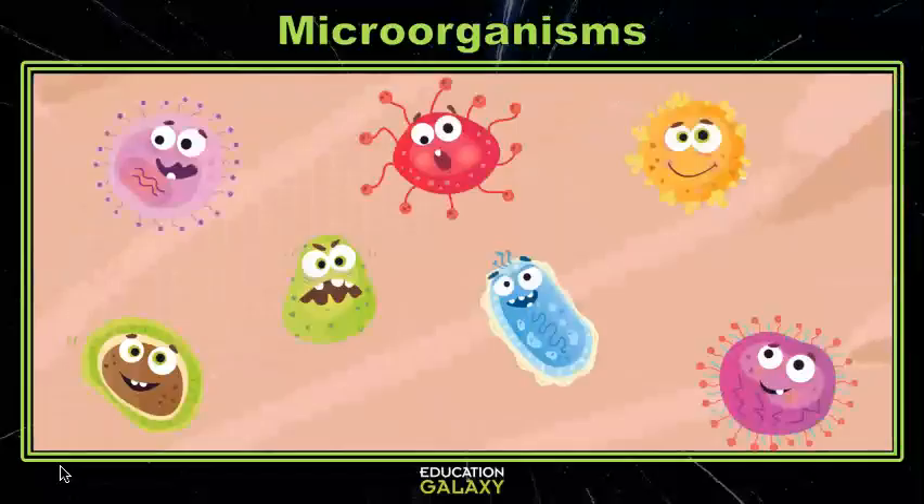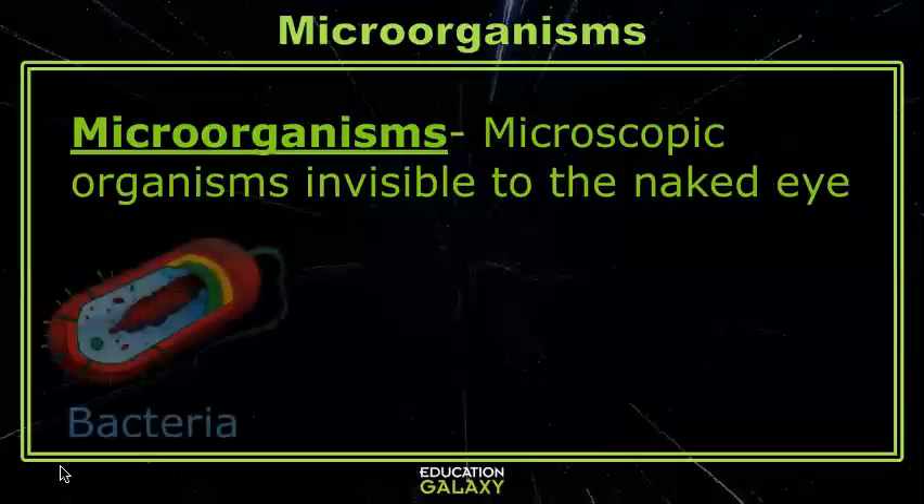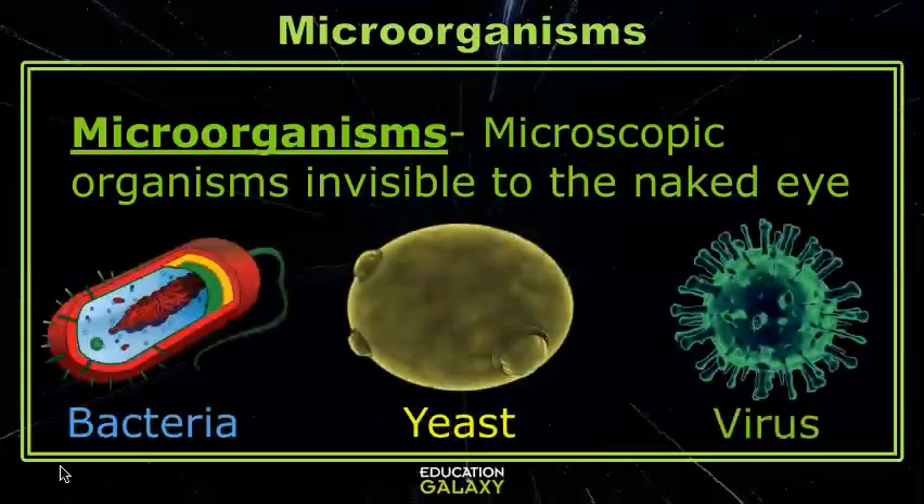They're microorganisms. Microorganisms are all of the microscopic things like bacteria, fungi, and viruses that you can't see with your naked eye. There are helpful and harmful microorganisms.